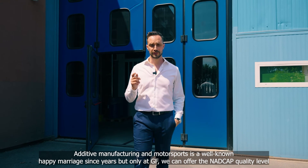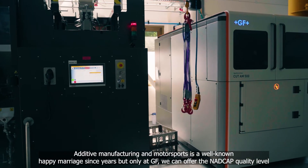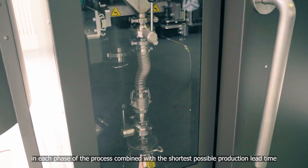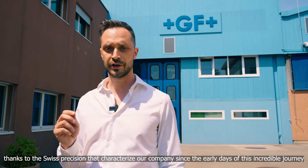Additive Manufacturing in Motorsport is a well-known happy marriage that has existed for years, but only at GF can we offer the NADCAP quality level in each phase of the process, combined with the shortest possible production lead time, thanks to the Swiss precision that has characterized our company since the early days of this incredible journey.